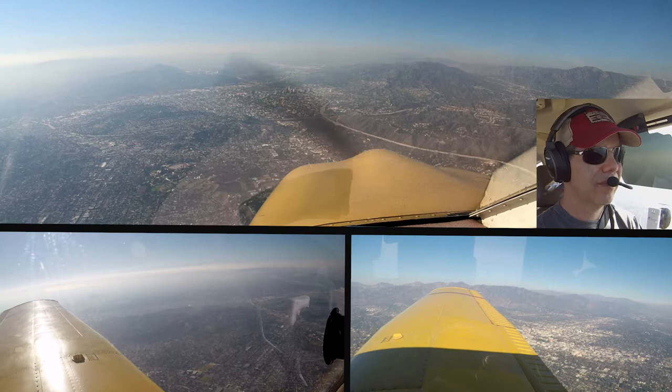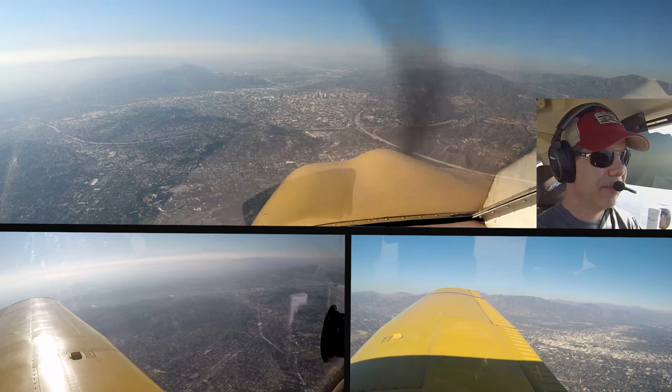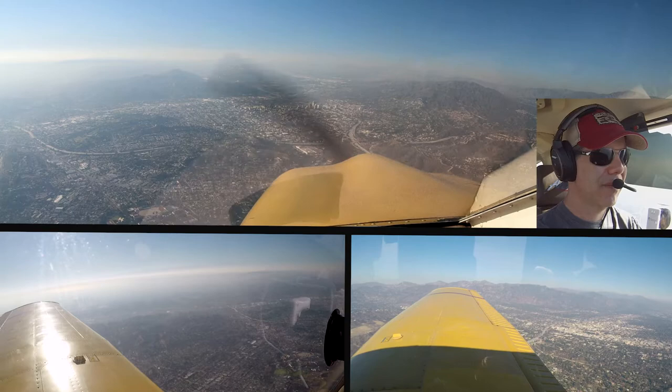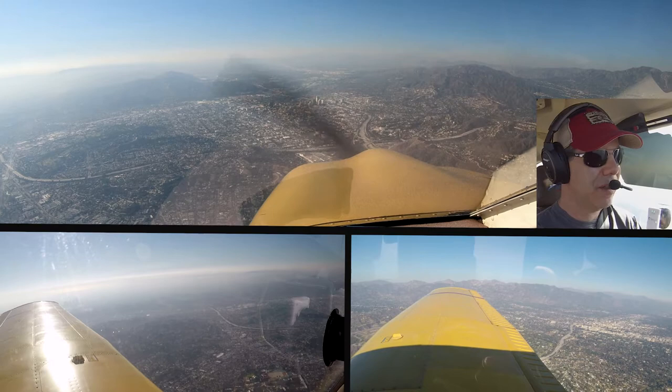Burbank Tower, Cherokee 130 Juliet Mike, checking in, 3,200 descending. Cherokee 130 Juliet Mike, Burbank Tower, Burbank altimeter 3000. Maintain VFR at or below 1,800, follow the Ventura Freeway westbound for Van Nuys. Alright, descend to 1,800, follow the Ventura Freeway for Van Nuys, 0 Juliet Mike.